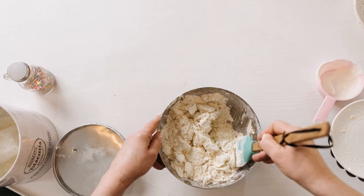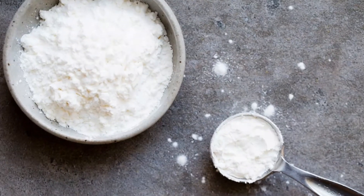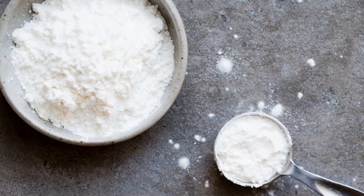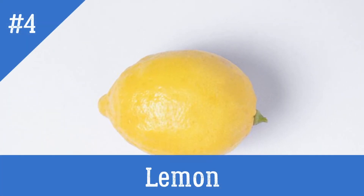Third ingredient: cornstarch. Cornstarch softens skin and gets rid of dead skin cells. Add one teaspoon of cornstarch and mix the ingredients well.